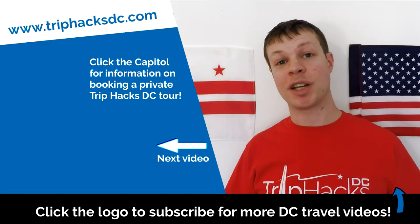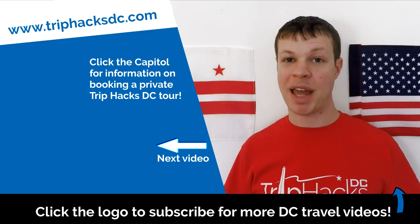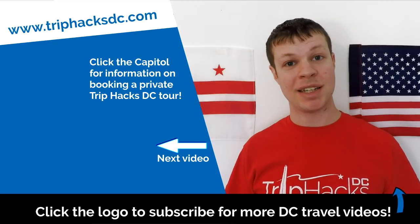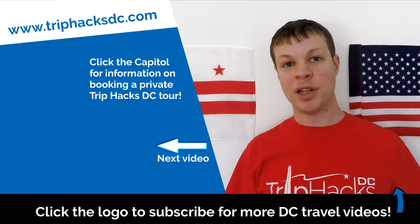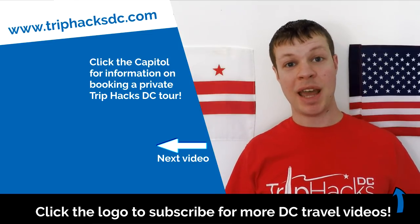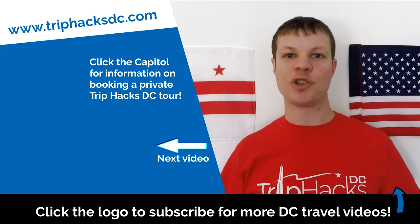If you're interested in taking that tour, you can click on the Capitol Dome on the left side of my head. That'll take you over to triphacksdc.com where you can see all the tours that I offer. And if you found this video helpful and you want to sign up for more DC tips and hacks, make sure to subscribe to the channel. Enjoy your trip!